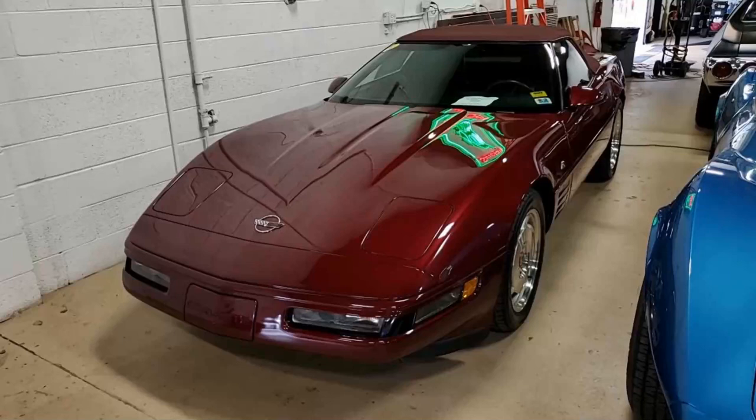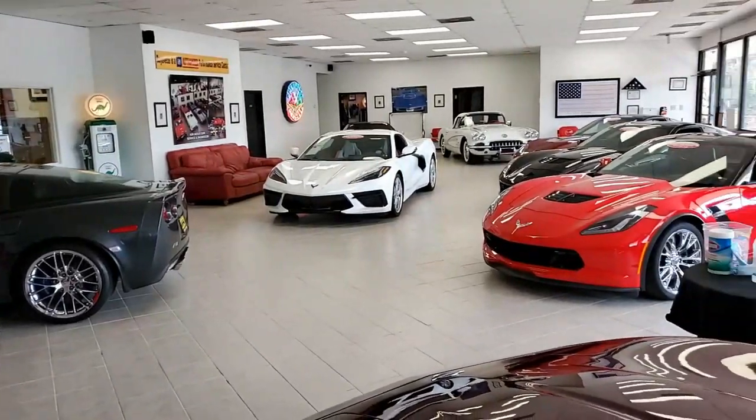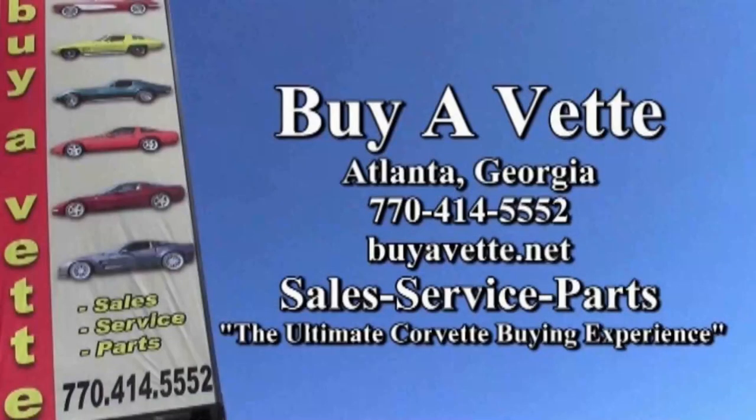BuyAVet.net in Atlanta, Georgia. Remember, our business is selling. We have a huge online business for cars. We make it convenient, easy, and something you can do with confidence. Give us a call at BuyAVet.net here in Atlanta, Georgia. See you real soon.